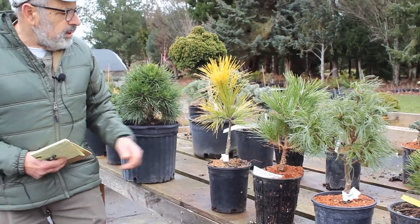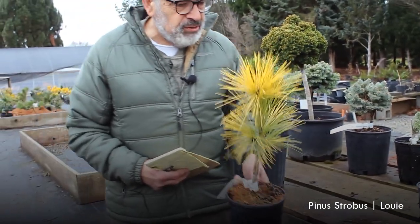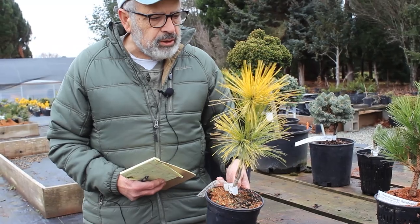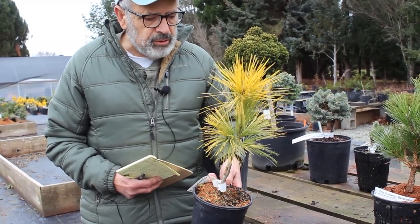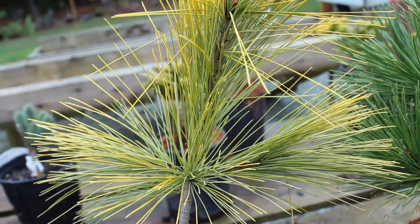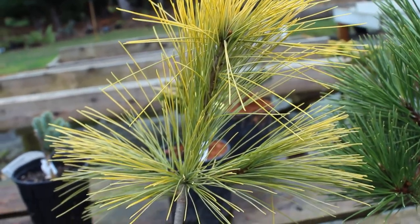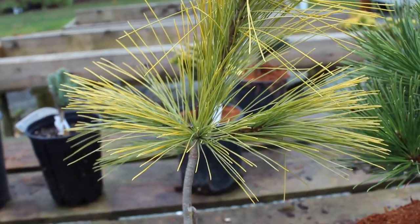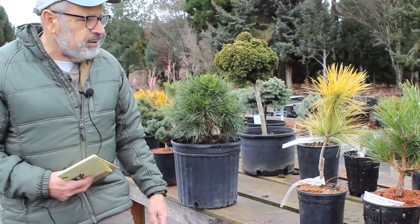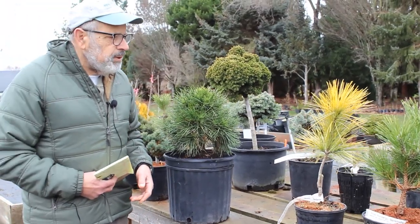We'll step into another eastern white pine. It has the name Louis, and it's one of the nicest gold ones — and it doesn't burn in the sun either. That's an important thing to know about gold conifers: whether they're going to burn or hold their color in full sun. Some need afternoon protection from the hot afternoon sun. This one really stands out in the landscape — a great plant that's going to be upright, slow-growing, and conical. Pruning is easy on that one.